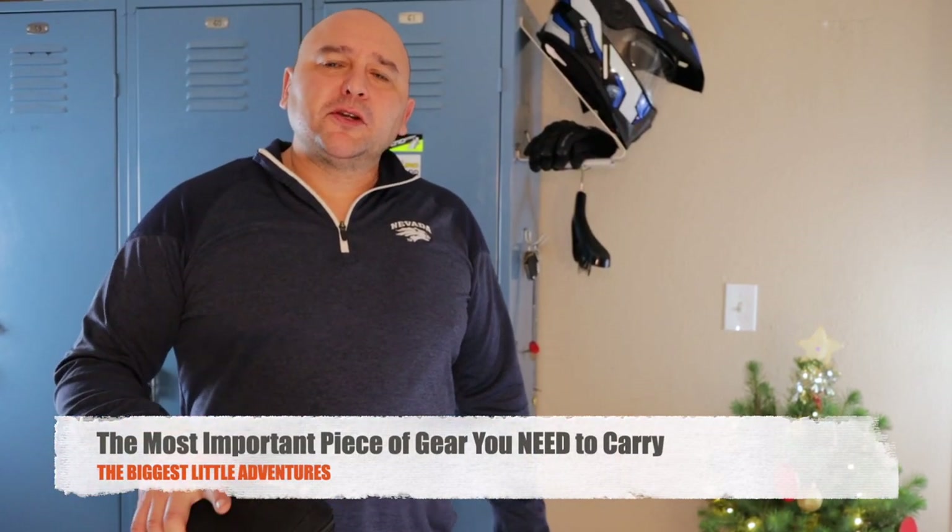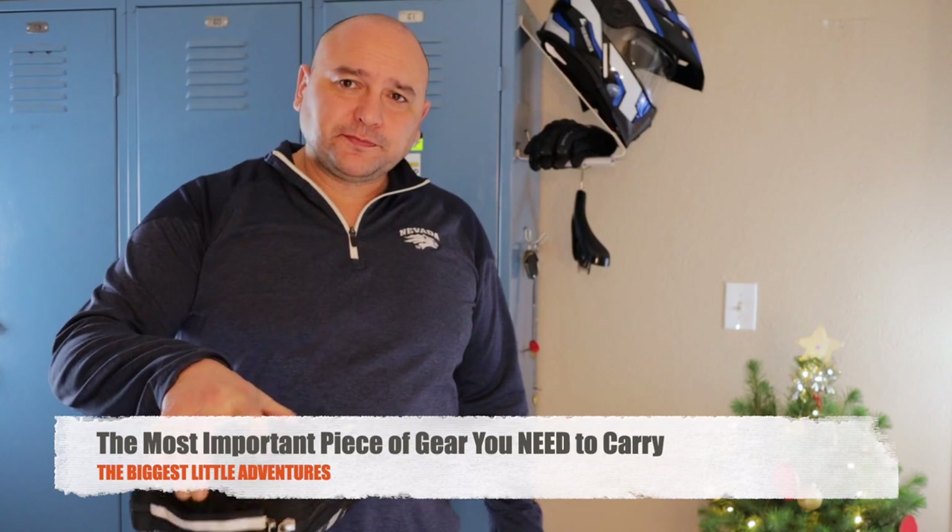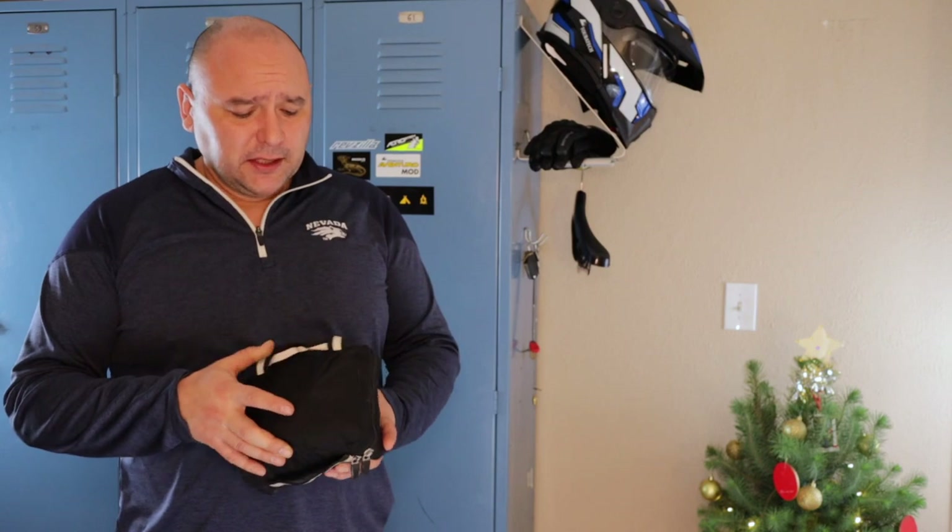Hello, I'm going to talk to you about an emergency kit for you. Welcome back. This is Carlo with Biggest Little Adventures, a website and YouTube channel dedicated to the adventure motorcycle lifestyle. Today I'm going to talk about a toolkit for you.